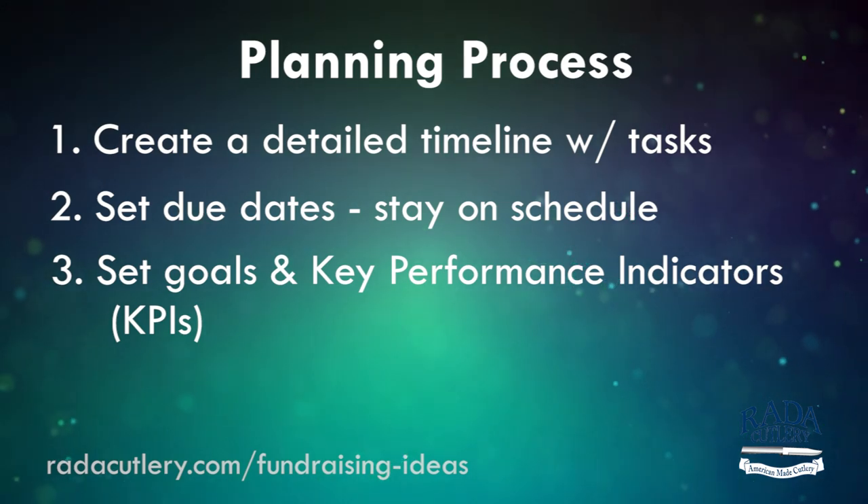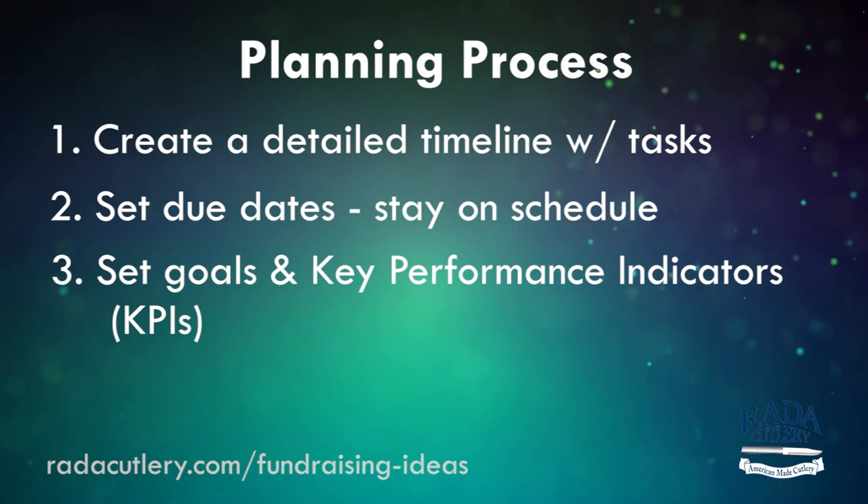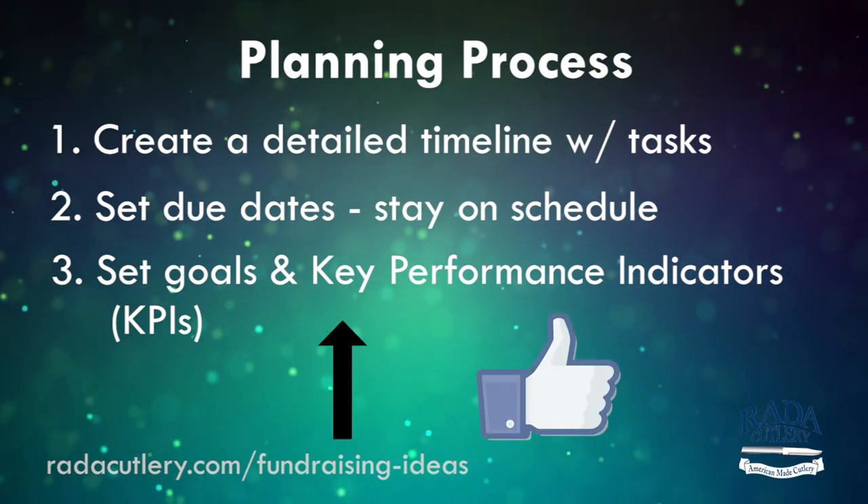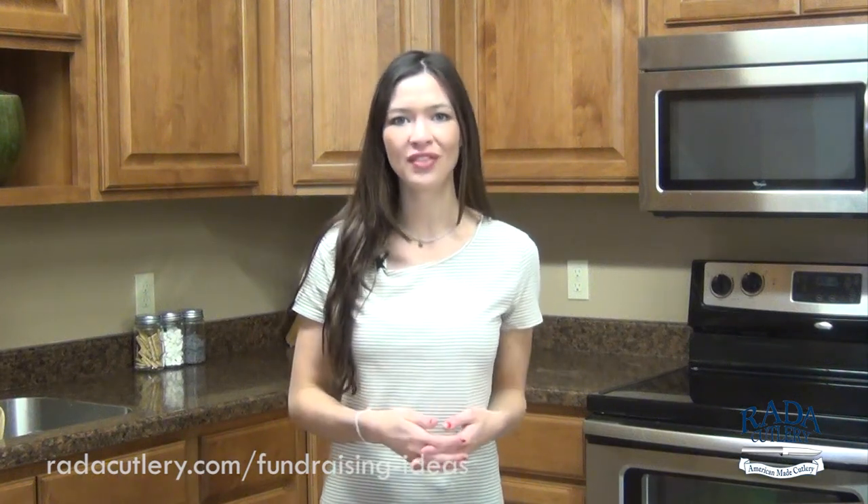For example, if one of your goals is to raise money for Relay for Life in your community, the KPI could be to increase likes on your team's Facebook page. So make a timeline for your goals and KPIs and be sure to check your progress periodically throughout the fundraising process.